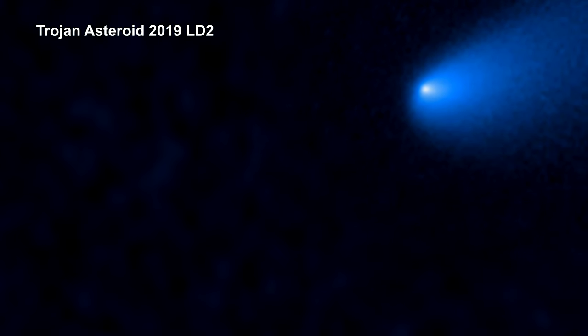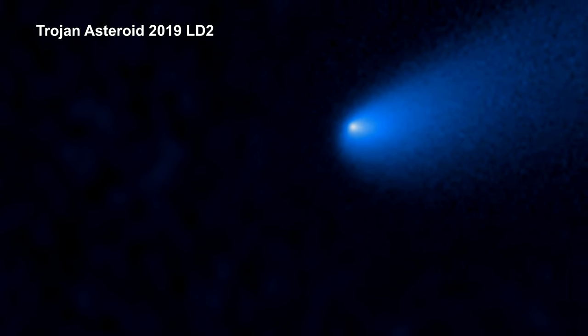Visible light snapshots by Hubble reveal that the object shows signs of comet activity, such as a tail, outgassing in the form of jets, and a coma of dust and gas. Its tail is roughly 644,000 kilometers long — that's 400,000 miles.